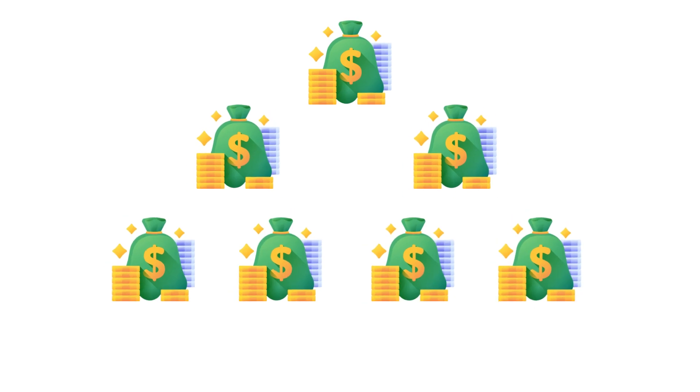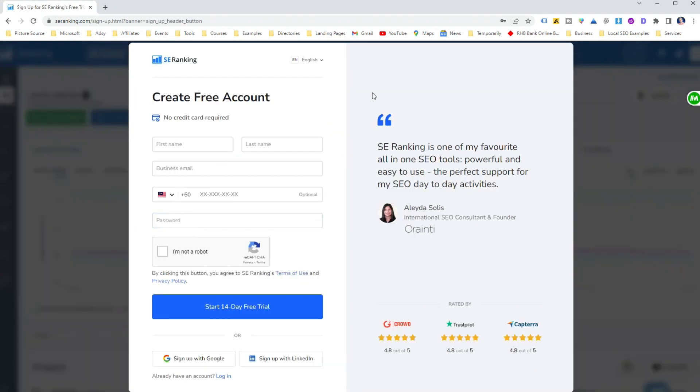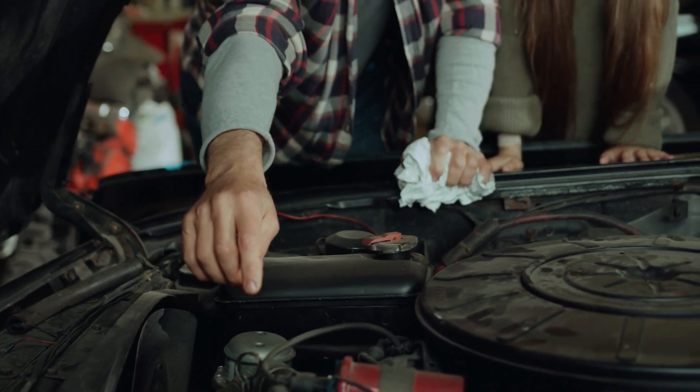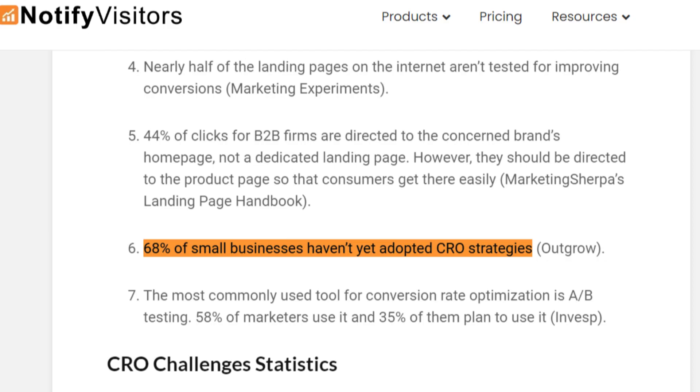CRO is actually a secret sauce — it's one of the best ways you can double or even quadruple your revenue from your current efforts. CRO is all about improving the percentage of website visitors who take desired actions like signing up for a trial or subscribing to a newsletter. It's like turning your website into a well-oiled machine that efficiently converts visitors into leads and customers. Did you know that 68% of small businesses haven't yet adopted CRO strategies? That's a lot of missed opportunities, so don't be one of them.